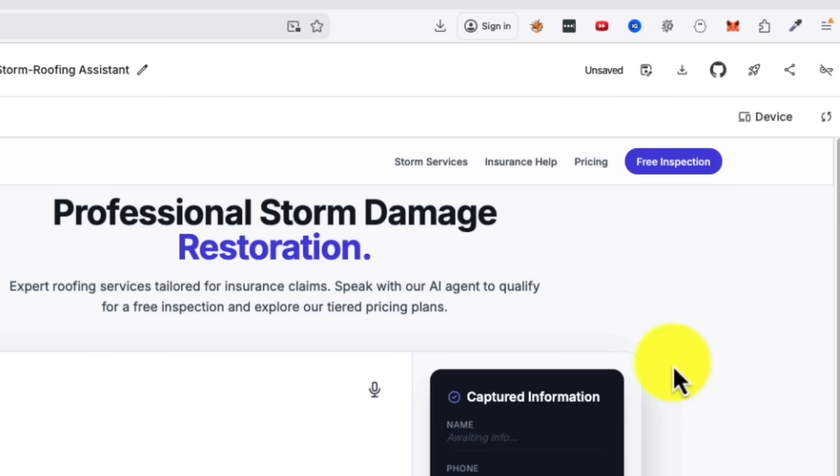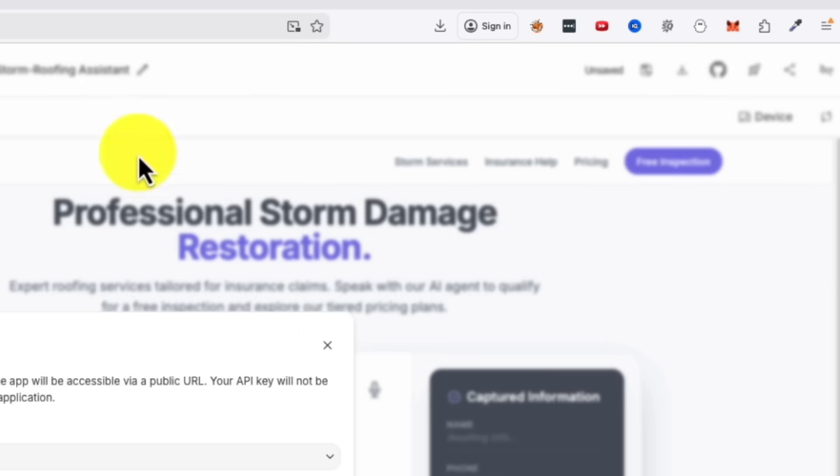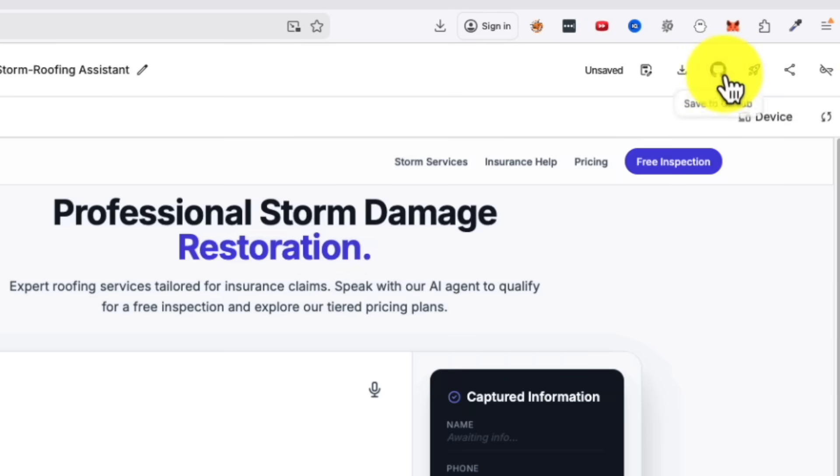Here is that feature I mentioned at the beginning. Inside Google AI Studio, there is a deploy option that most people ignore. You can publish your voice agent to Google Cloud, download the code to host it anywhere, push it to GitHub, or get a shareable link instantly. That shareable link is the game changer. You can build a demo for a business, send them the link, and let them test it live before you ever ask for money. They see the value immediately. No pitch deck required.